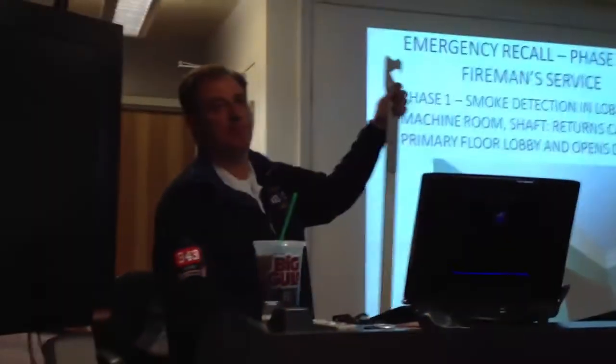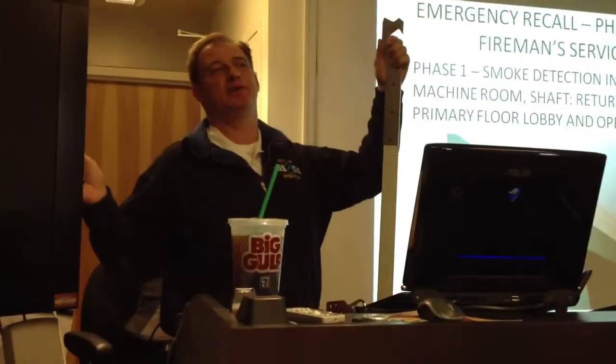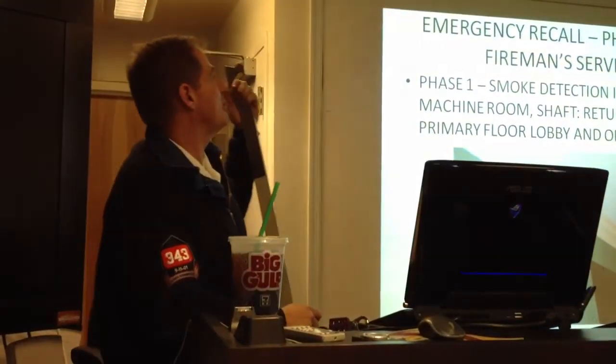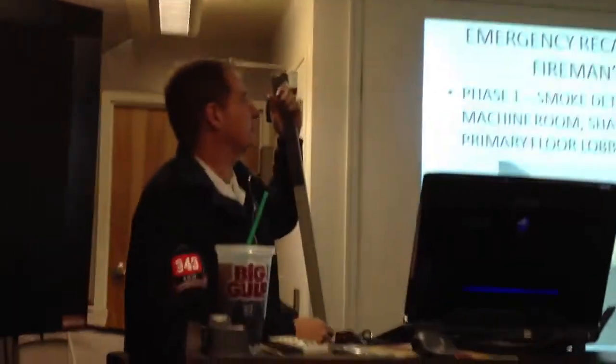That's kind of it on the elevator rescue part. I wanted to make it brief because once we go and do it, I swear it will all come together. I do want to go over emergency recall, which is called Phase 1 and 2, and fireman service.